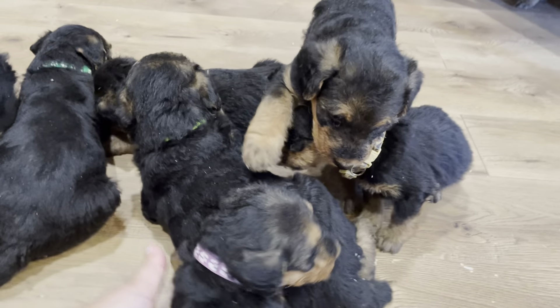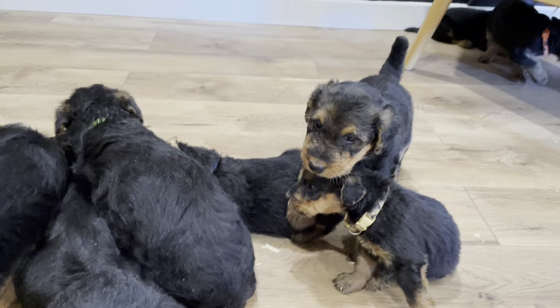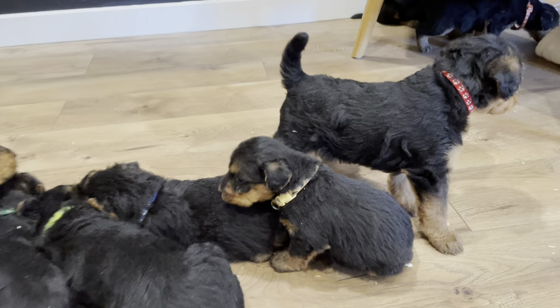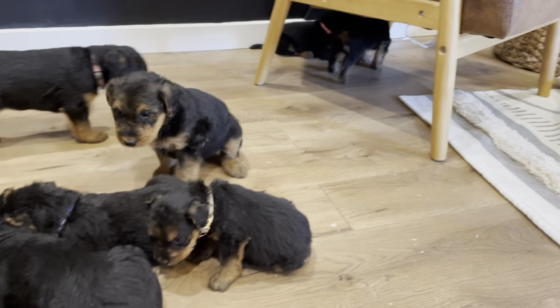I'm whispering so Rosie doesn't hear me — I'm sure she hears me. Here is blue. Here is brown, or tan. I think that's orange — yep, orange. Behind her is pink, in front of her is red.